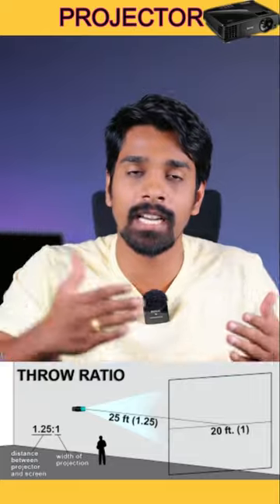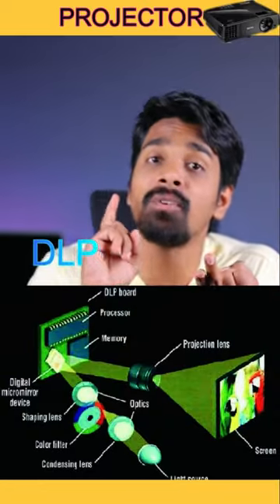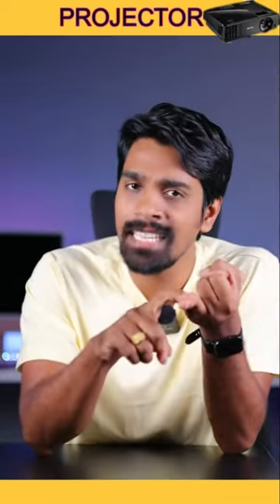Next, consider how much is your screen size. There are two technologies in projectors: one is DLP technology and one is LCD technology. If you use DLP technology, you can take advantage of its features.